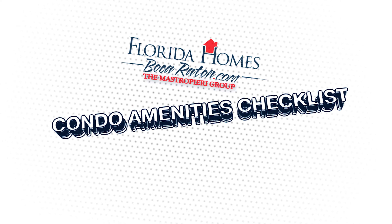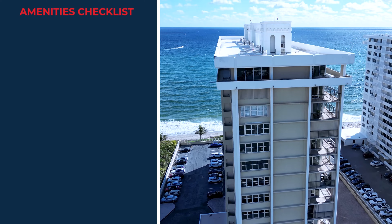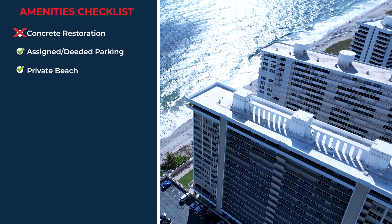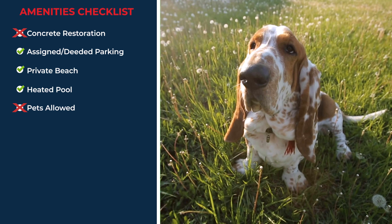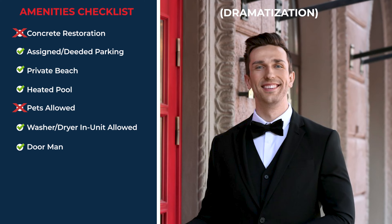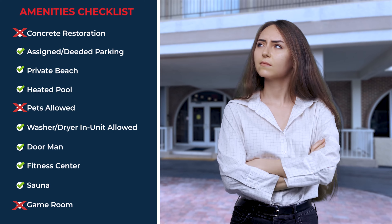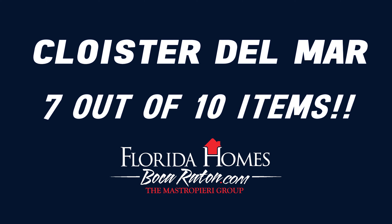Now let's do our classic condo amenities checklist to see how this building compares to others in the area. The checklist items are: concrete restoration, assigned needed parking, private beach, needed pool, pets allowed, washer/dryer in unit allowed, doorman, fitness center, sauna, and game room. Congratulations — this building completed seven of the ten items on the condo amenities checklist, brought to you by Florida Homes Boca Raton.